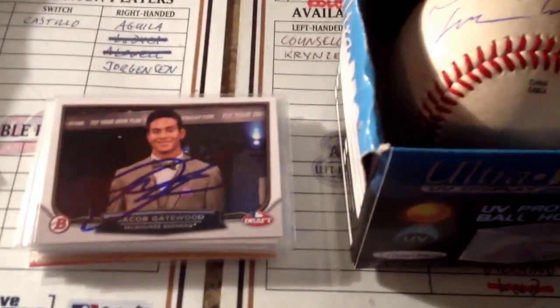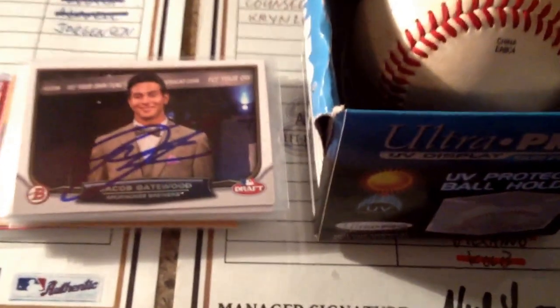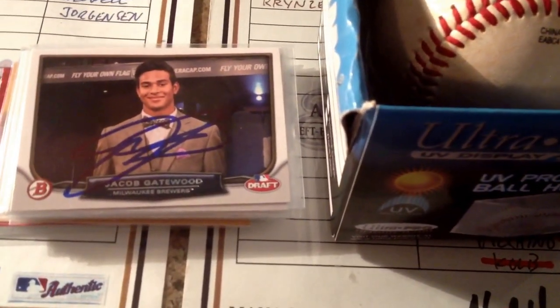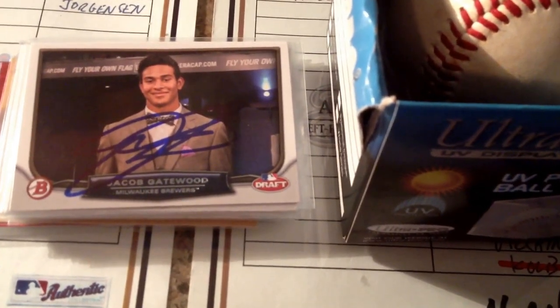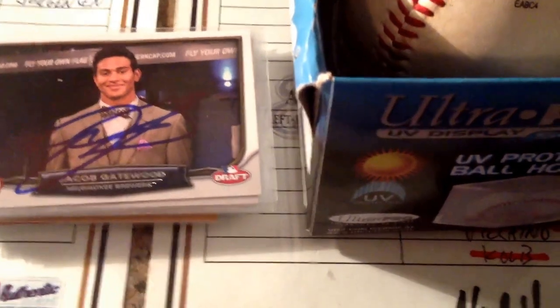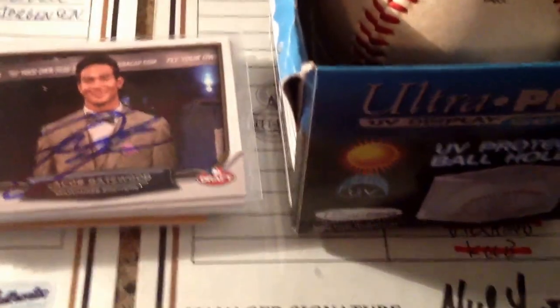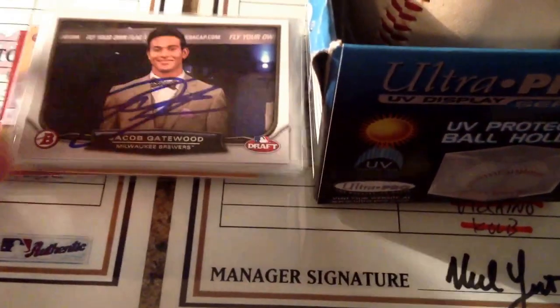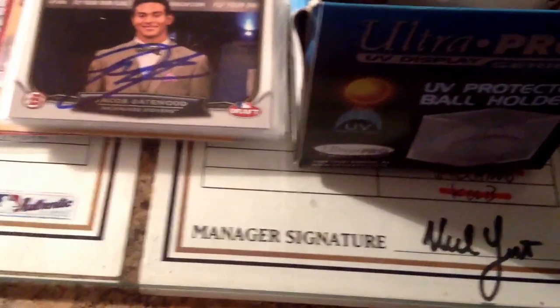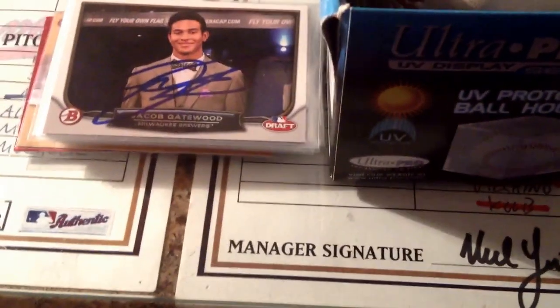What up YouTubers, BaseballRules here, coming at you with an in-person autograph recap. This is actually going to be a redo recap. I realized today, going through a few of my old vids, I came upon my Rattlers opening day one and realized I hadn't even uploaded it properly — I accidentally selected the one that was cut off halfway because my phone died. Anyways, this is going to be my Wisconsin Timber Rattlers 2015 home opener IP recap. Let's get into it.